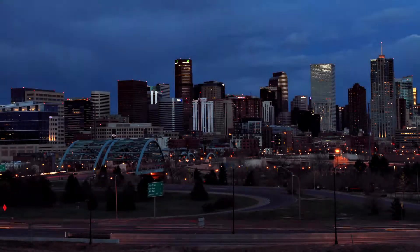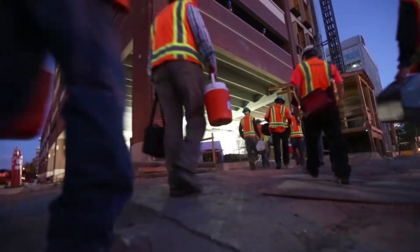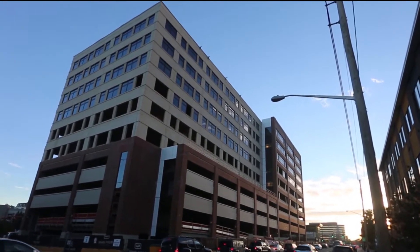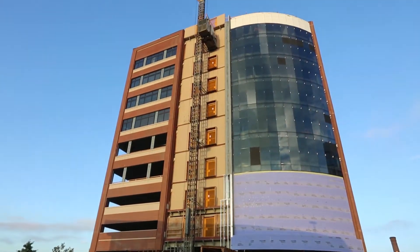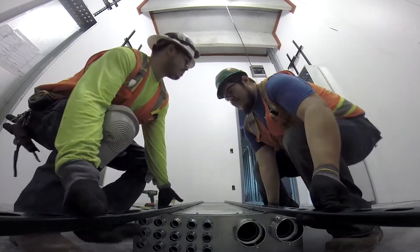A new day dawns in Denver. Journeymen and apprentices alike head to the upper floors of this nine-story, 270,000 square-foot office and parking structure at the corner of 6th Avenue and Broadway — Sturgeon Electric's latest construction project for Denver Health. Foreman Jeff Roten leads his crew through the morning safety meeting, where the day's work and associated hazards are discussed.